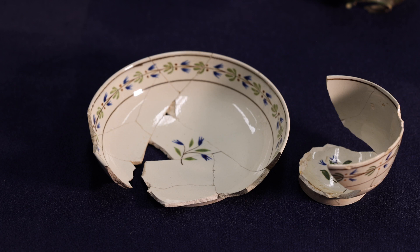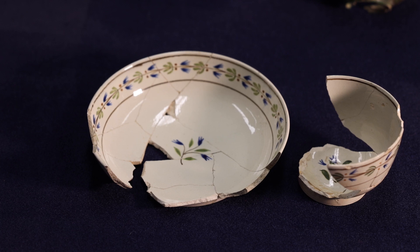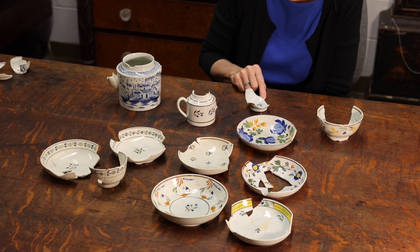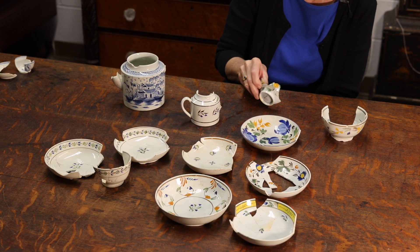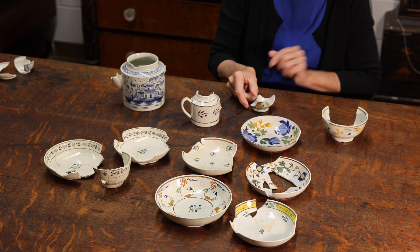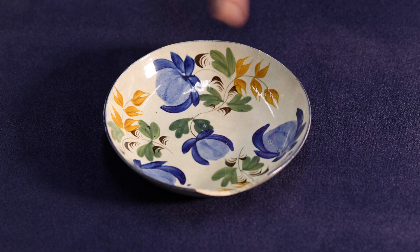Sometimes they're matched sets like these two saucers and this cup. Sometimes they're just sort of mix and match in some nice earth tone colors. We see here our little pineapple design on occasional pieces, and we see nice floral patterns.